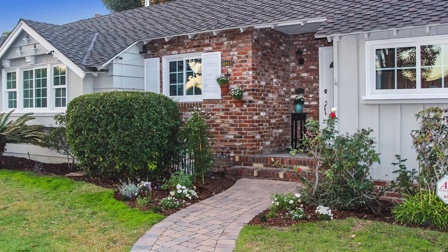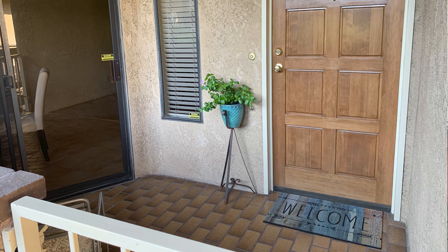Number ten: curb appeal. Your buyer's first impression is super important. Make sure your landscaping is trimmed and clear, and that your mailboxes, light fixtures, and rails all look fresh and well-maintained. A pathway up to the house with flowers that match the style of the home is a nice touch. A potted plant with colorful flowers right next to the door is very welcoming. And don't forget to put out a new, colorful welcome mat.